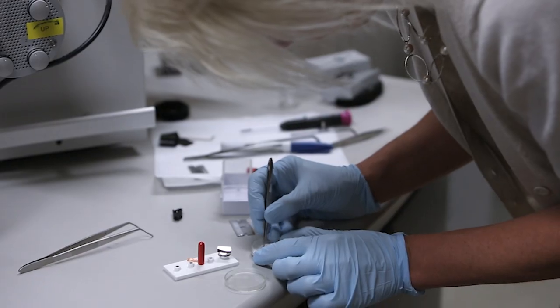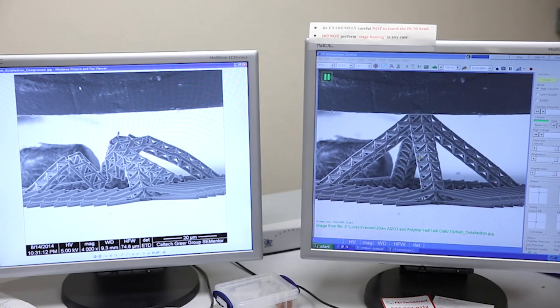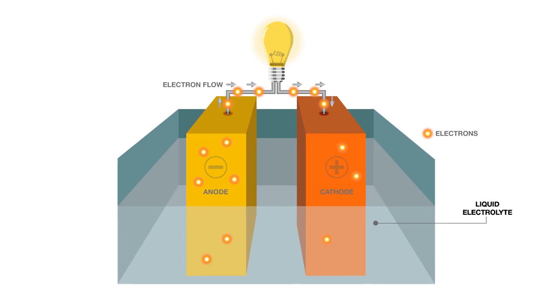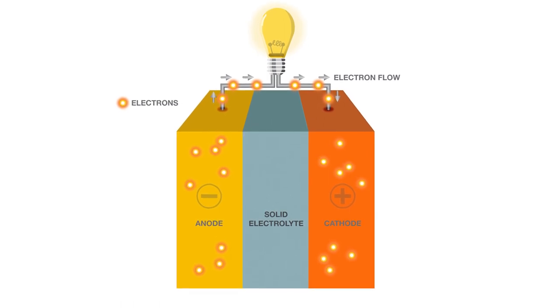We are working on various batteries, and these batteries range from three-dimensional architectures as well as solid-state batteries. What that means is that instead of having the liquid electrolyte through which the ions travel, we're trying to substitute that liquid part with a solid part, which will create much safer and much lighter batteries.